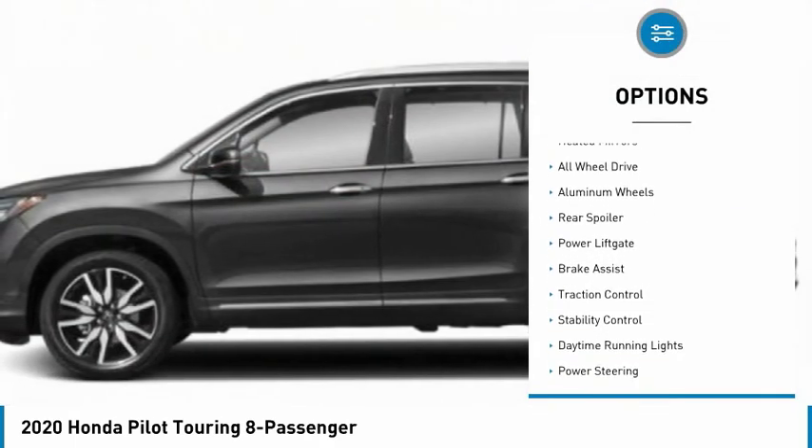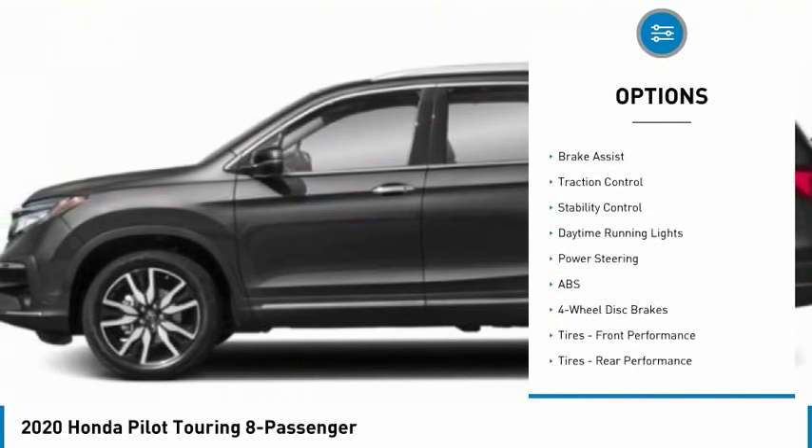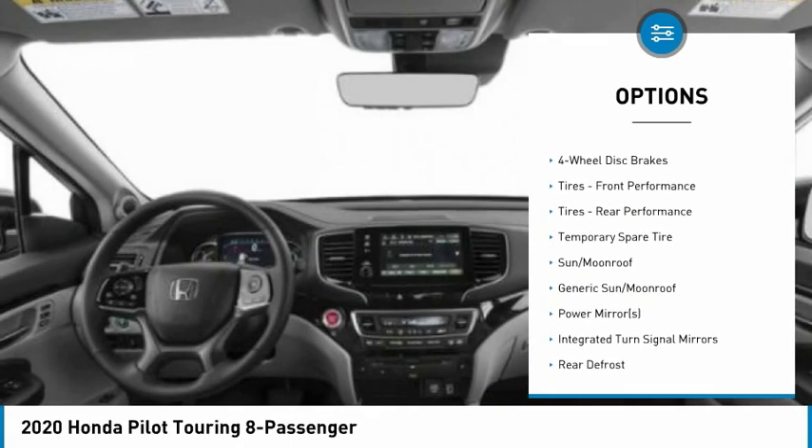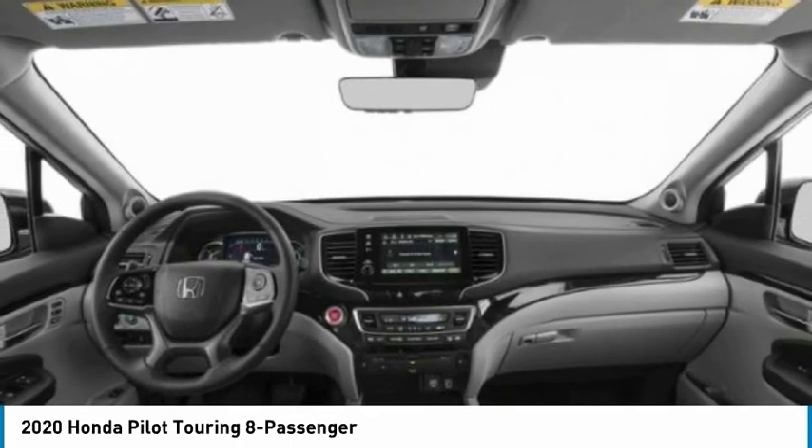Blind spot monitor, heated mirrors, all-wheel drive, aluminum wheels, rear spoiler, power liftgate, brake assist, traction control, stability control, daytime running lights.